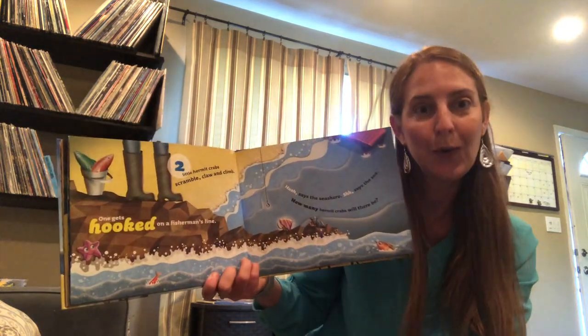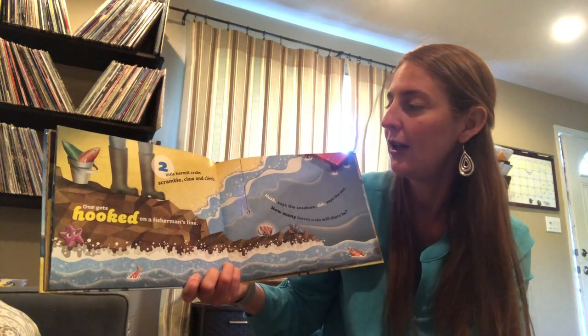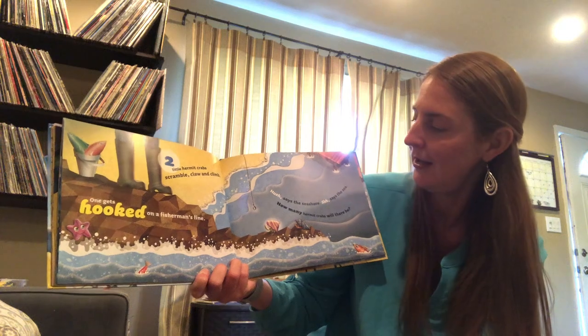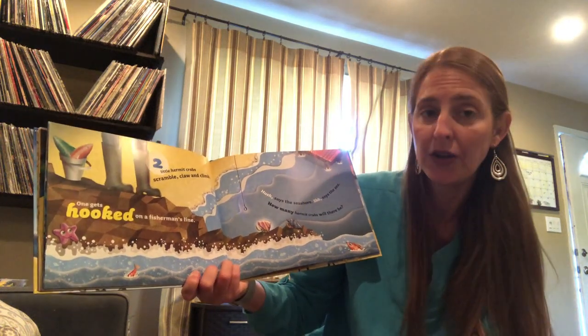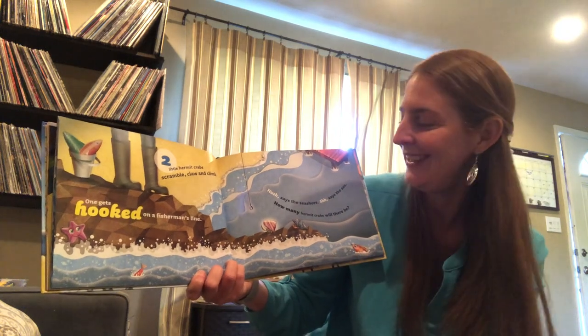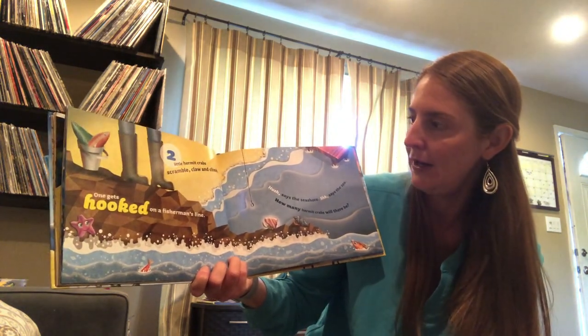Two! Two little hermit crabs scramble, claw, and climb. One gets hooked on a fisherman's line. Hush, says the seashore. Shhh, says the sea. How many hermit crabs will there be?